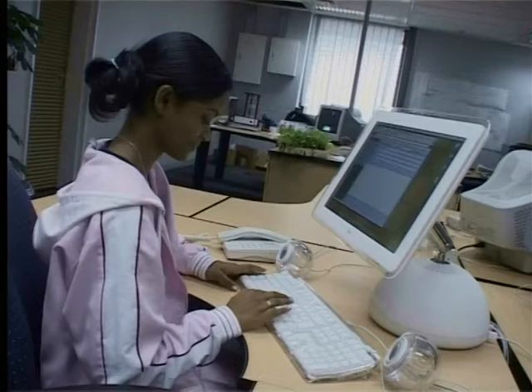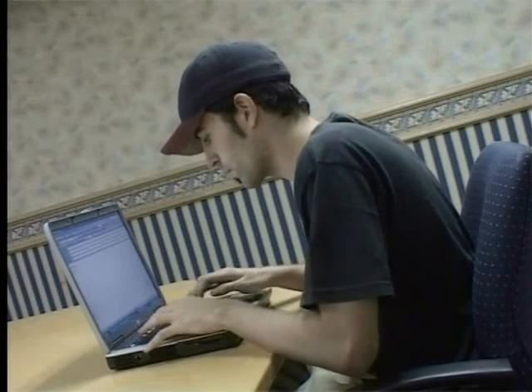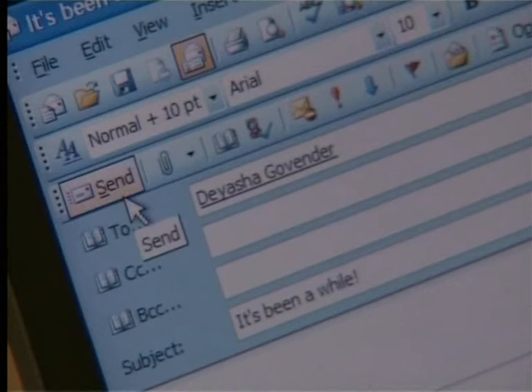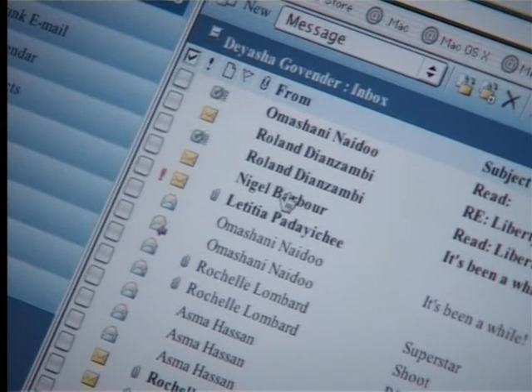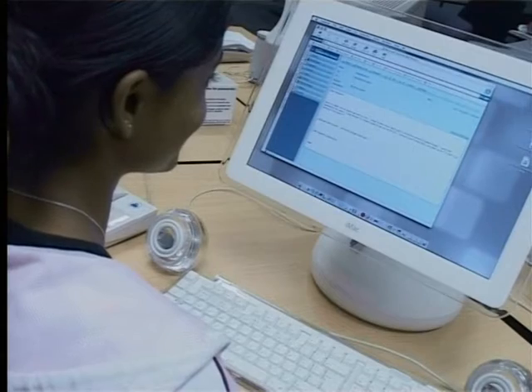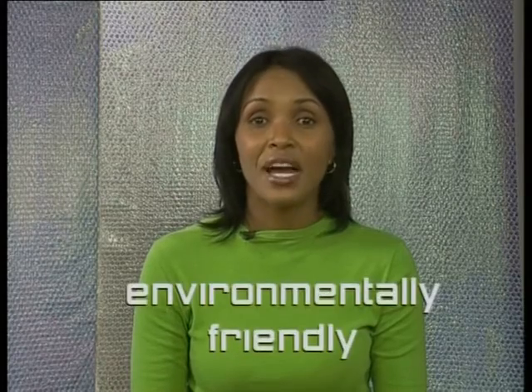Before we finish this lesson, let's quickly look at two more areas where computers are making a big difference in our lives: communication and entertainment. Nigel, Diyasha, Alvin and Candice are friends who live in four different countries. They talk to each other every day, but not on the phone — they use email to communicate. Here we see Nigel typing an email to Diyasha. When he's ready to send the email, he clicks on send, and Diyasha is able to download and read this email within a minute or two.